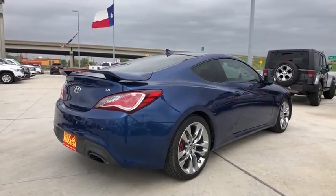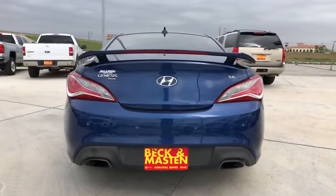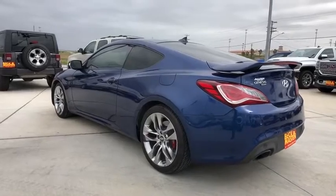This vehicle has less than 60,000 miles. Here are some of this vehicle's great options: navigation system, stability control, traction control, anti-lock braking system, keyless entry, steering wheel audio controls.